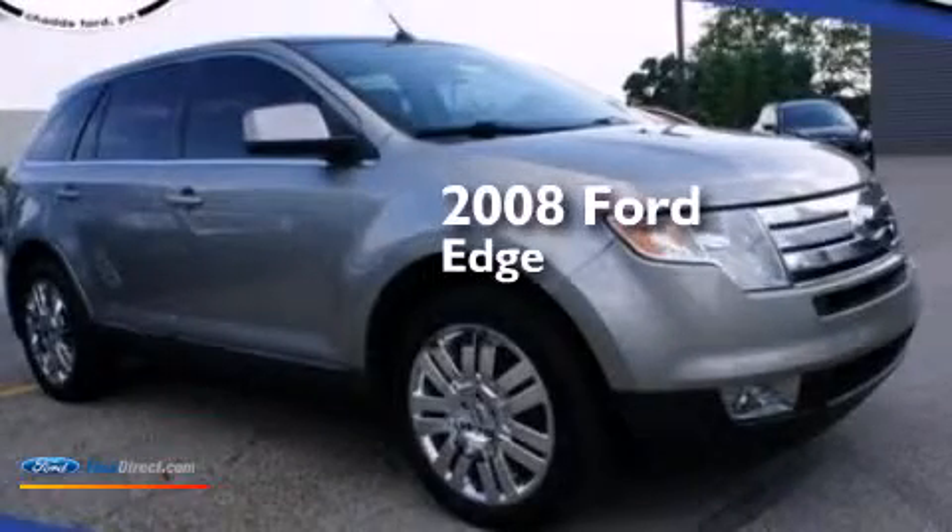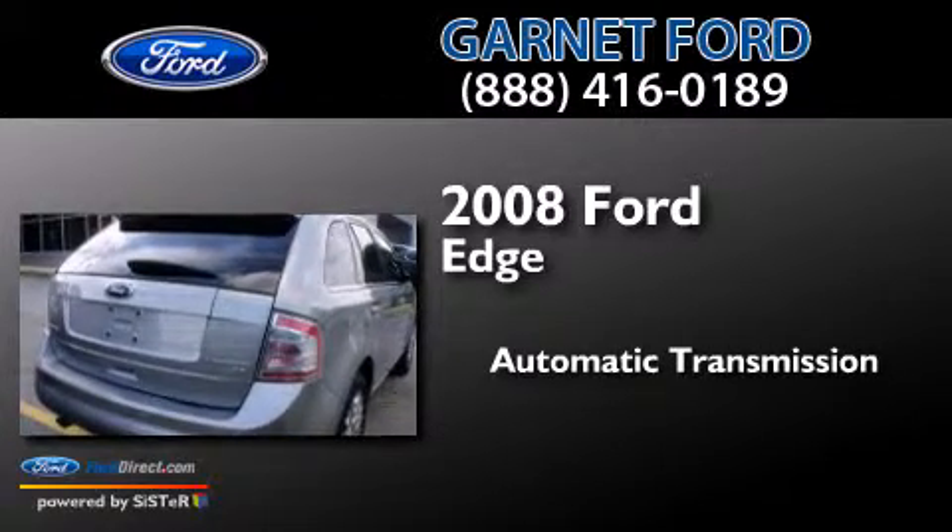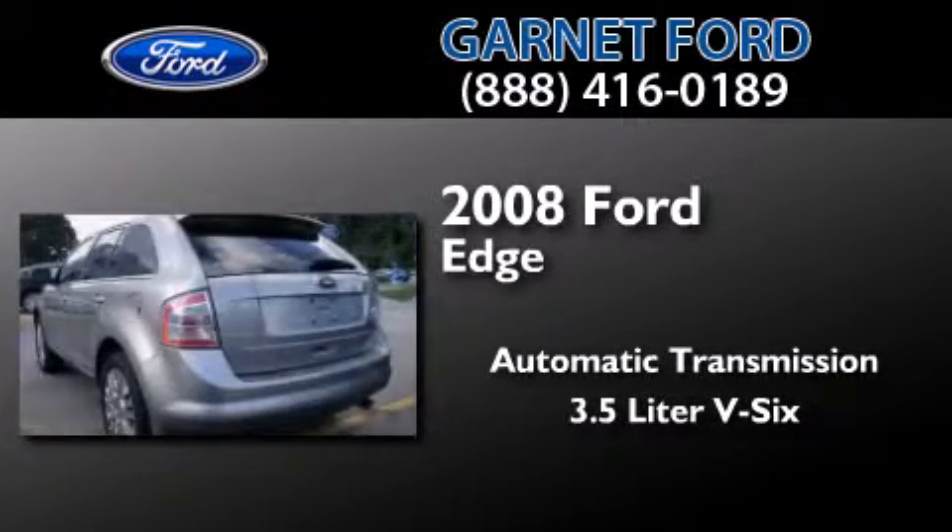This is a 2008 Ford Edge. This crossover has an automatic transmission and a 3.5 liter V6.